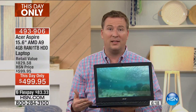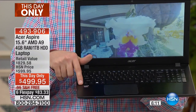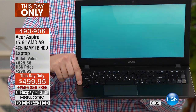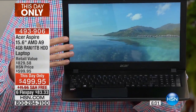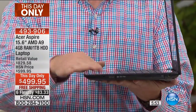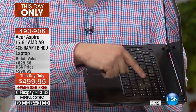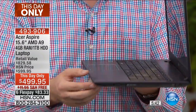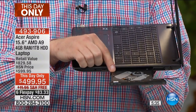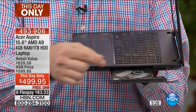Manufacturers cut corners by using desktop parts. This laptop is all designed with mobile components, especially that brand new AMD A9 processor. It features an ultra-thin chassis with a metal palm rest — a very soft touch — and a full-size keyboard with every key including a full numeric keypad. You won't see this seventh-generation processor graphic on any other computer we offer at HSN. This is the very first.